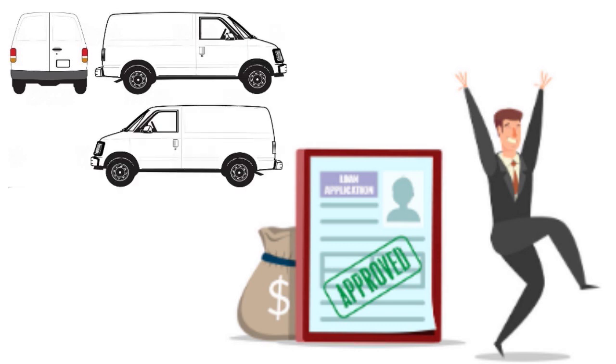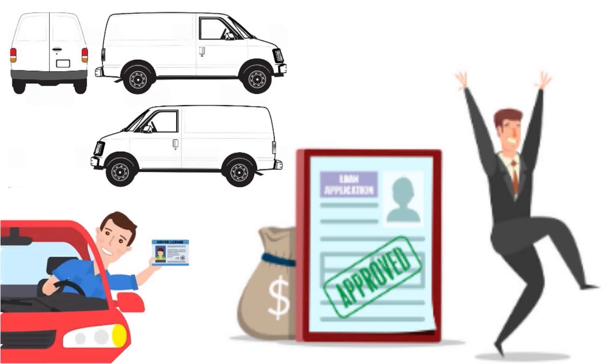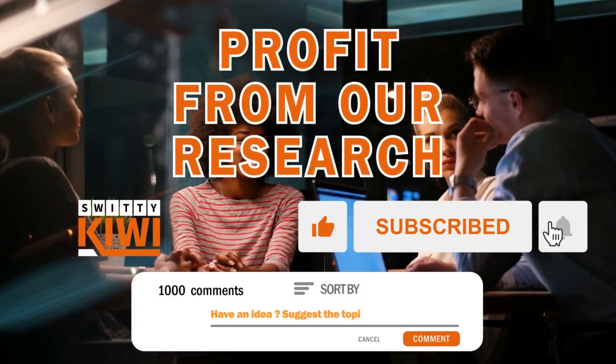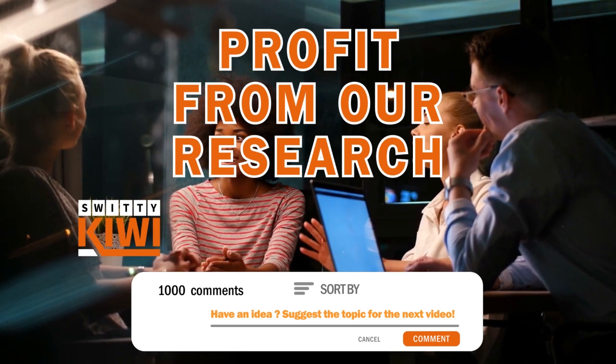They'll also ask for your business license in some cases, the amount of money you want to borrow, when your business started, general information about your cargo van business, and in some cases some context about the cargo van itself.